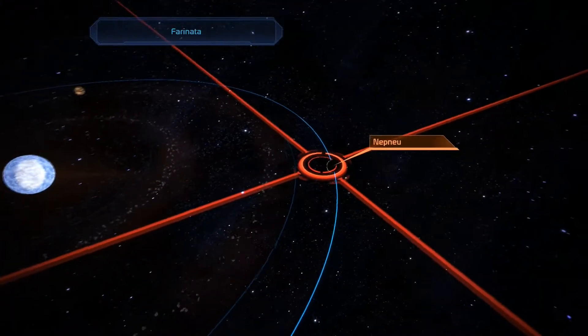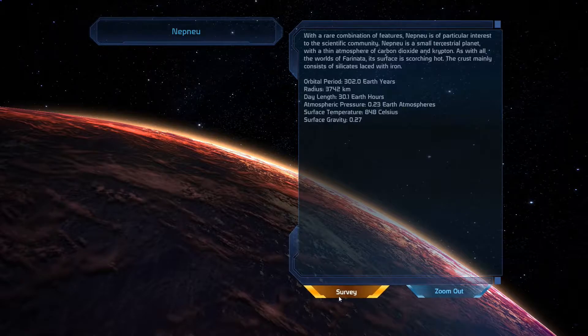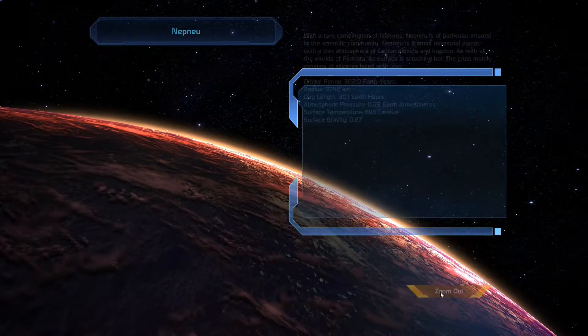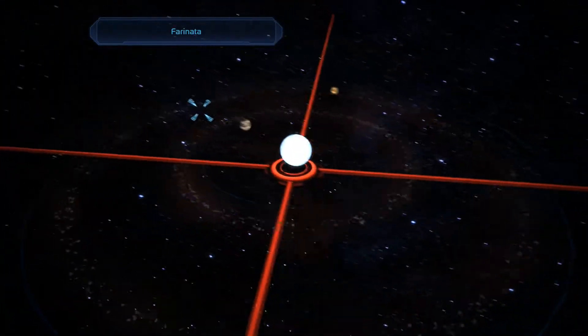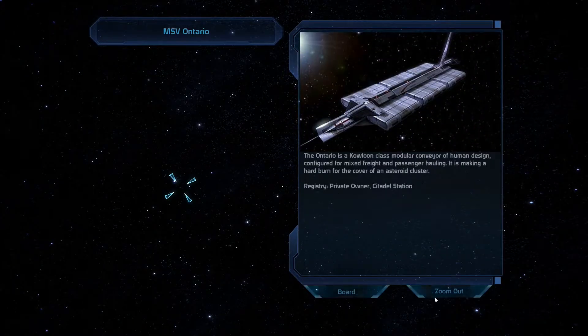Oh, there's another planet over here — I almost didn't see it. Now I can survey it — with a rare component in particular. With an atmosphere. We detected a large deposit of thorium. Cool, cool, cool. Alright, there's nothing else to do so let's go over to the MSV Ontario.